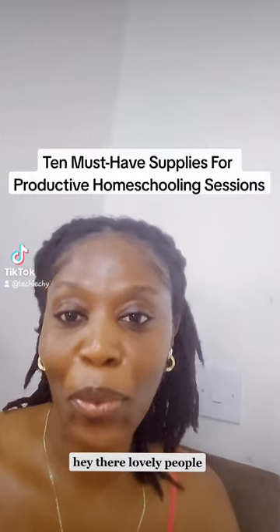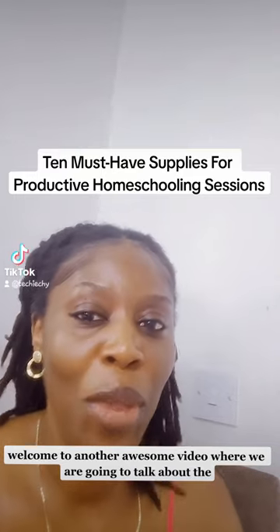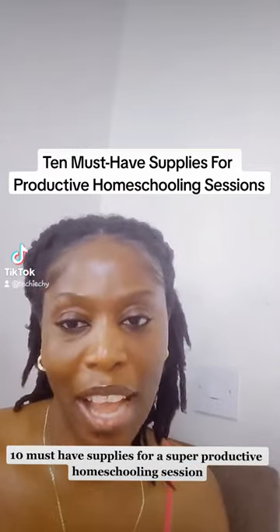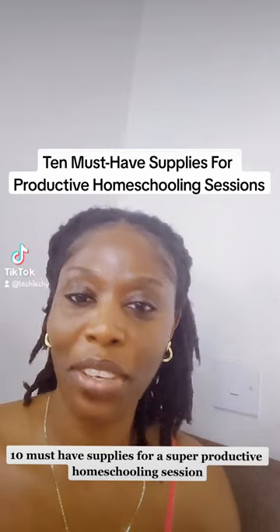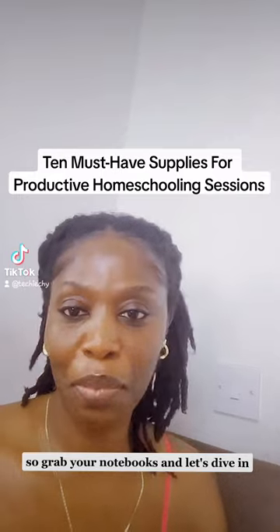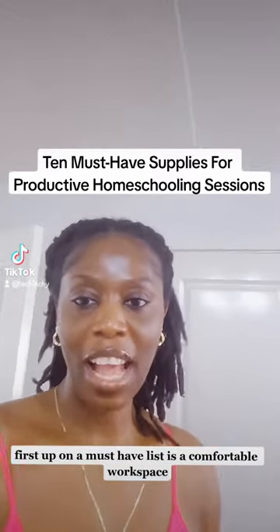Hey there, lovely people! Welcome to another awesome video where we are going to talk about the 10 must-have supplies for a super productive homeschooling session. So grab your notebooks and let's dive in!